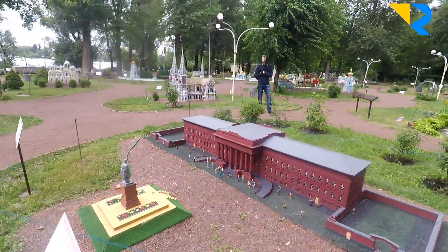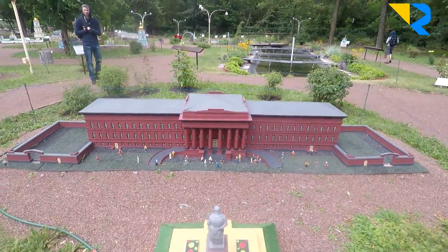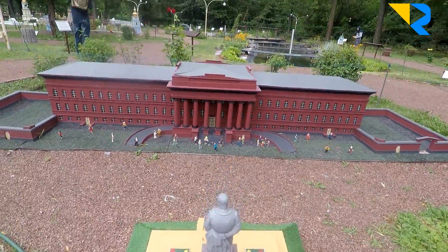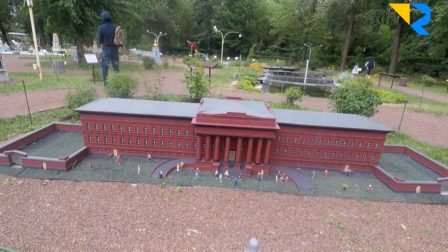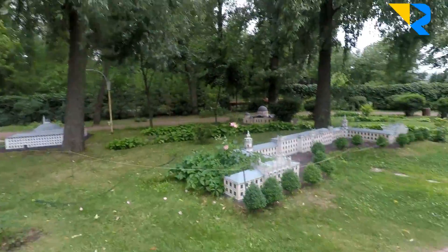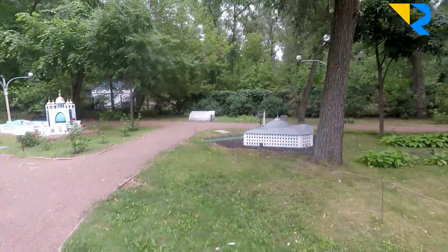We call it the Red Campus — this is the best university, the University of Shevchenko. This is how it looks: it's always this red color, and it is one of the best universities in Ukraine. Let's see what else we have.